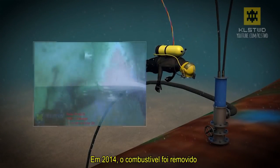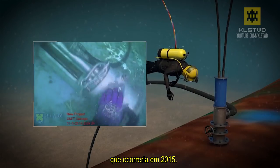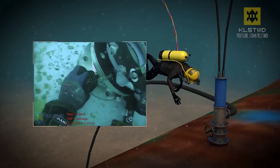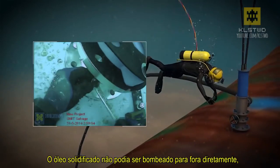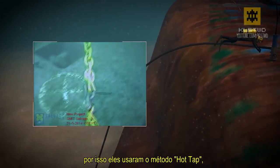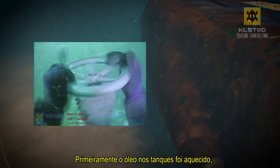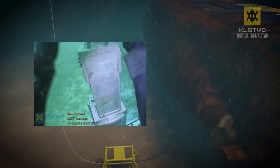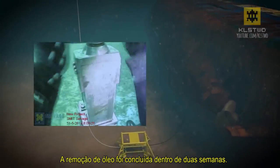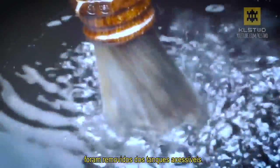In 2014, the oil was removed and the wreck was prepared for salvage, which would take place in 2015. The solidified oil could not be pumped out directly. Therefore, Boskalis used the hot tap method combined with heating elements. The oil in the tanks was first heated, after which it was pumped out. The oil removal was completed within two weeks. In total, more than 456,000 liters were removed from the accessible tanks.